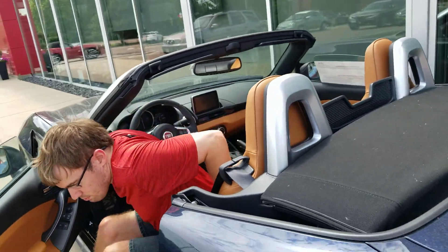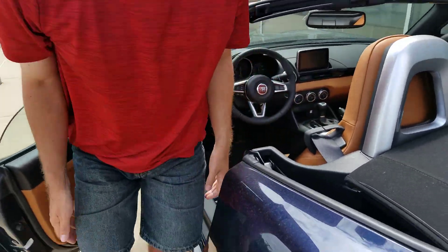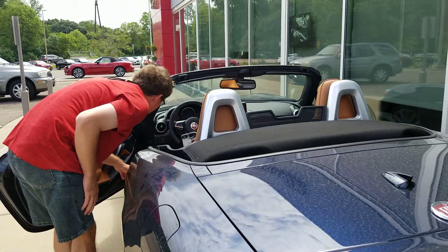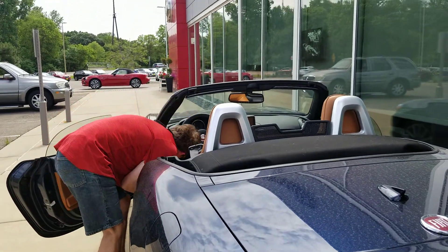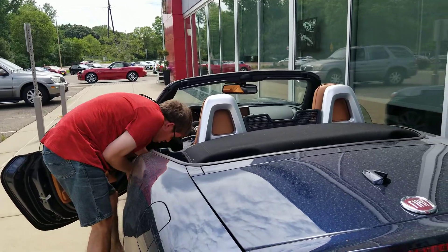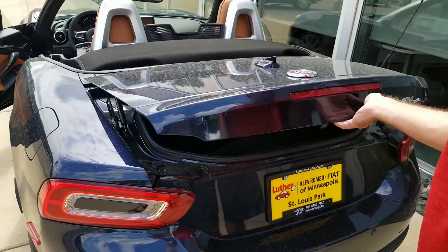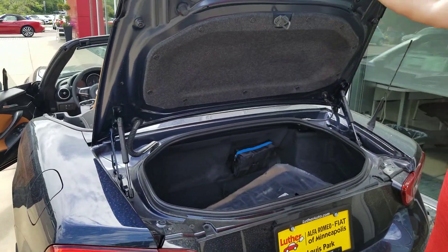Why don't you try that button — the trunk button — see if it's automatic. It's way below everything. Just a manual trunk. Oh, nice little car though.